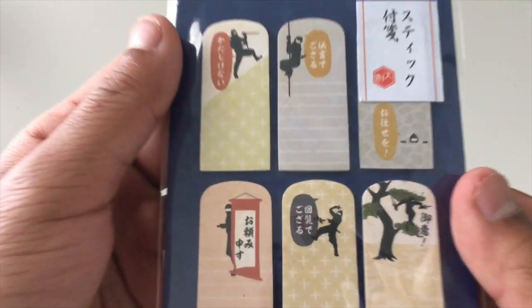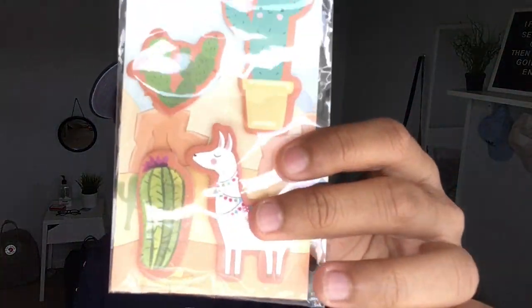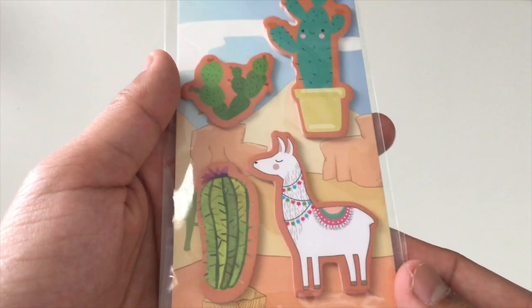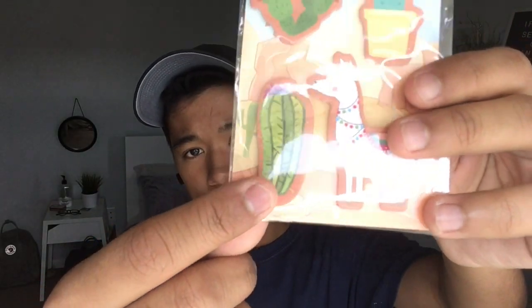I also got two correction tapes and a lot of cute sticky notes. There are these sticky tabs with Japanese ninjas and stuff. I also got these sticky notes with an alpaca and three cactuses on them. Continuing with sticky notes, I got these craft paper sticky notes — brown craft paper sticky notes that are really cool because you can use them a lot when you're bullet journaling. I got three of them because I know I'll be using them a lot.